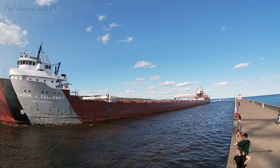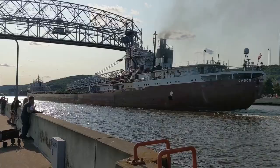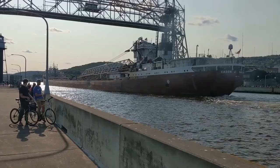The KSJ Callaway was built in 1952 by the Great Lakes Engineering Works at River Rouge, Michigan. She measures 767 feet in length, 70 feet in width, and 36 feet in depth. She gives her a top speed of 14 knots, or about 16 miles per hour.